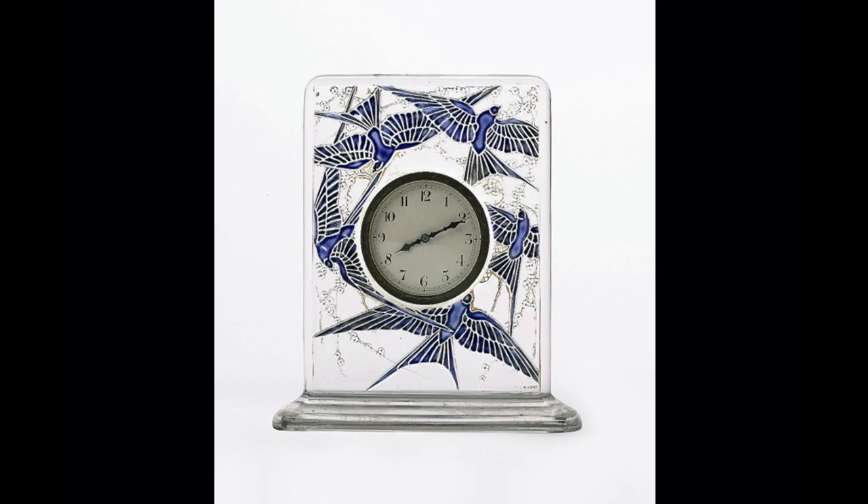What about clocks? This is a clockwork clock known as a pendulette — one of the series he did. This particular one benefits from having blue enamel on the dial, as you can see, and we're looking at swallows. This little bedside clock weighs in with a height of 15 centimeters.